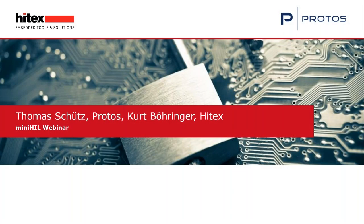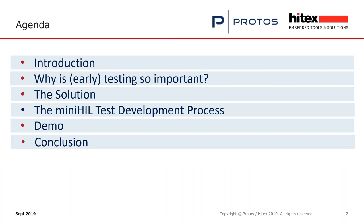Thank you for joining this webinar. After this introduction, we want to explain why testing is so important, especially early testing. We want to show you how this can be achieved with our MiniHIL system, and we will do a short practical demo which shows how easy it is to use MiniHIL for HIL testing and system testing.